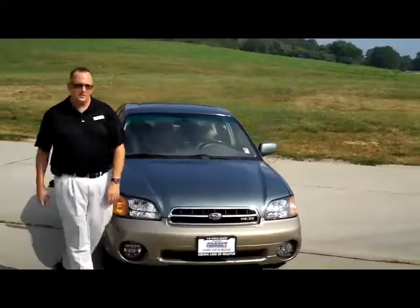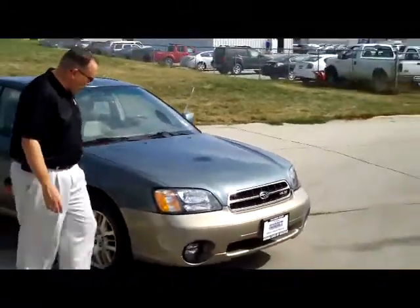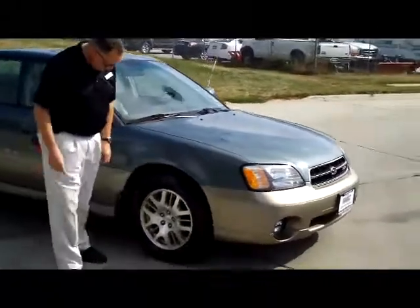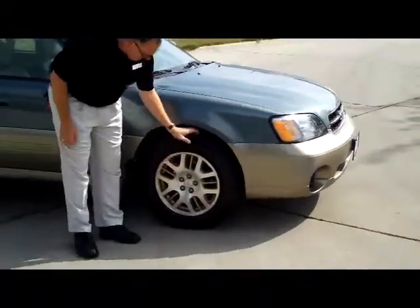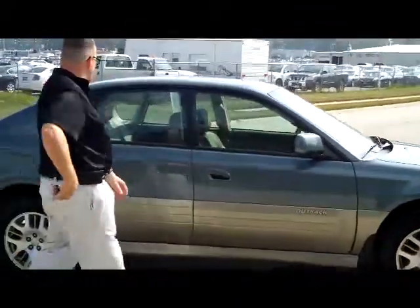It only has 44,000 miles on it. It has the two-tone paint, five mile an hour bumpers in the front and back, wrap around headlights. You do have your 16-inch alloy wheels, tires look brand new, breakaway mirrors, and reinforced steel door beams.